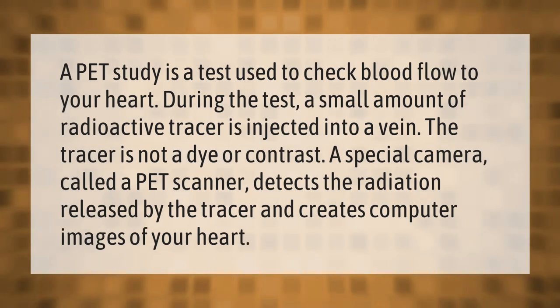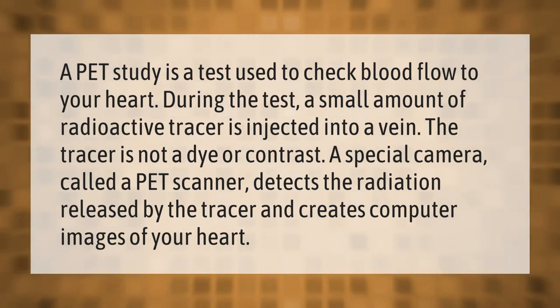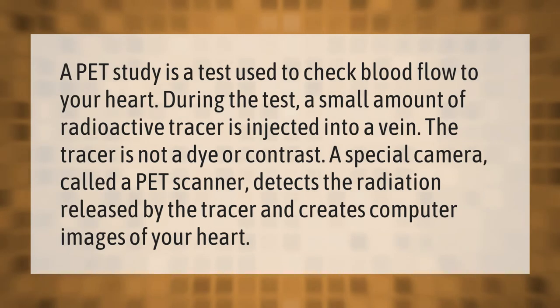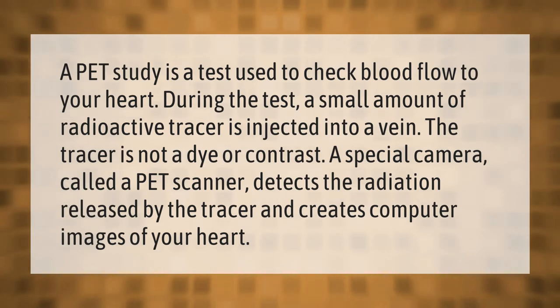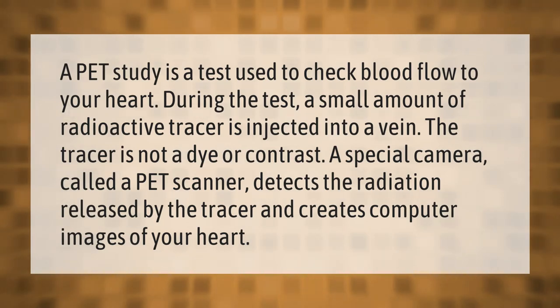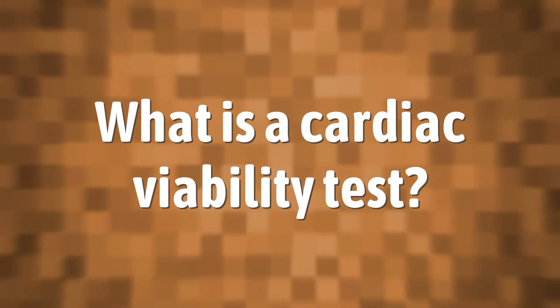A PET study is a test used to check blood flow to your heart. During the test, a small amount of radioactive tracer is injected into a vein. The tracer is not a dye or contrast. A special camera called a PET scanner detects the radiation released by the tracer and creates computer images of your heart.